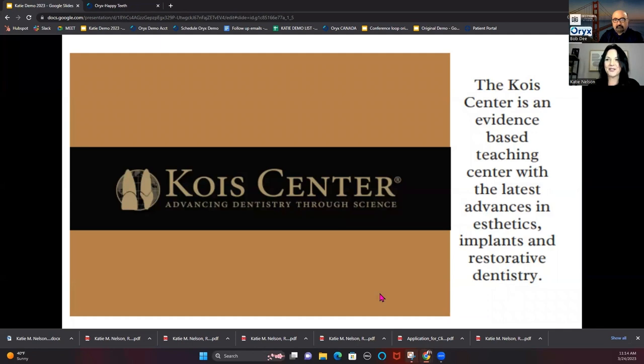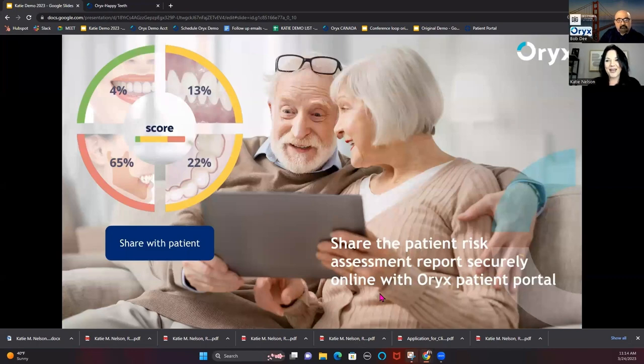Oryx is backed by the Kois Center, so you'll see that as we talk about how you proceed with the exam — all of the evidence-based dentistry that Dr. Kois has allowed us to bring into Oryx. The patient experience is also so different than other software platforms. Patients are able to fill out all their forms at home. Everything's really engaging — it's not just filling out yes/no questions. They're feeling like they're part of the experience before they even come into the practice, and then all of those answers populate into the doctor exam.